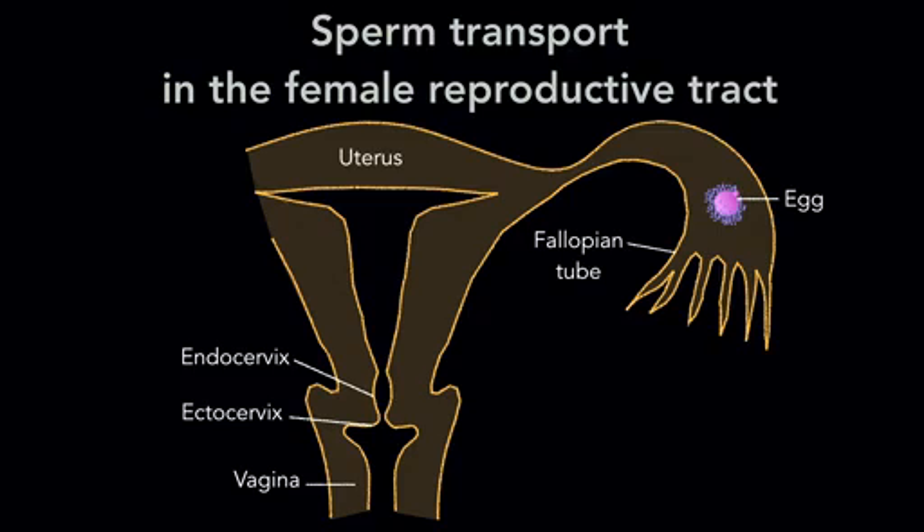In humans, the ejaculated semen is deposited at the anterior wall of the vagina adjacent to the ecto cervix. In mice, however, the semen is swept into the uterus within minutes after mating.